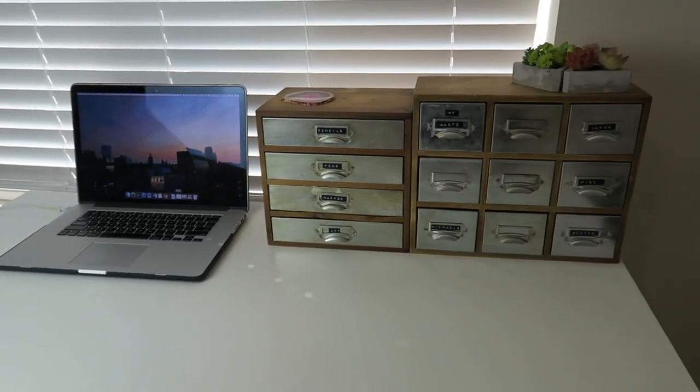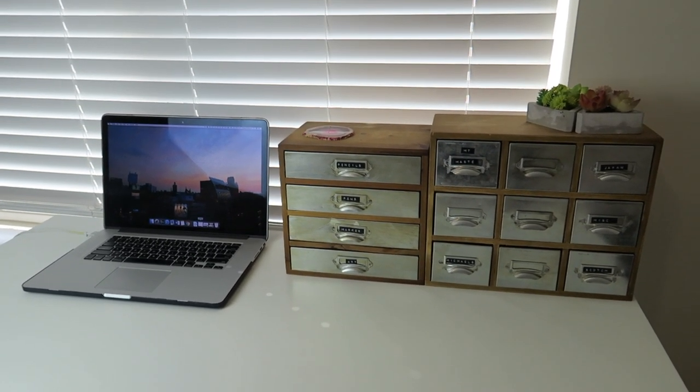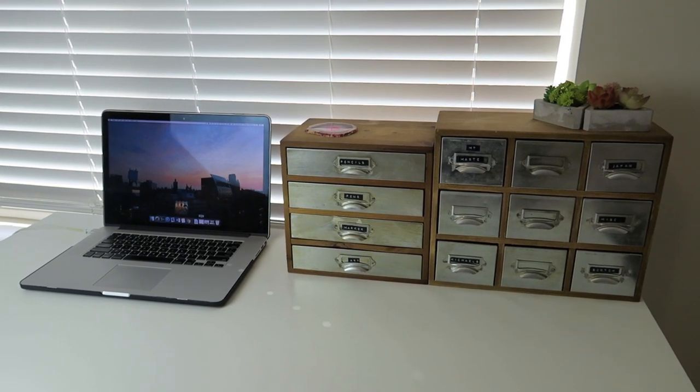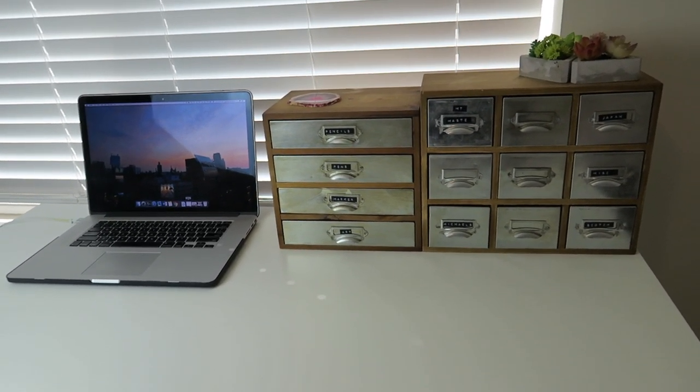Alright guys, that is everything I keep in my desk. Hopefully you enjoyed this desk tour — make sure you like the video if you enjoyed, subscribe to stick around for more videos, and check out my other videos if you haven't already. Thanks so much for watching and I'll see you guys in the next one. Bye-bye!